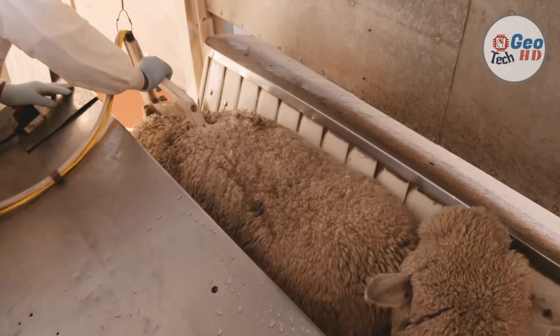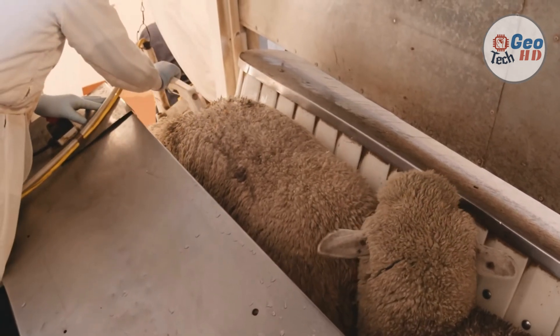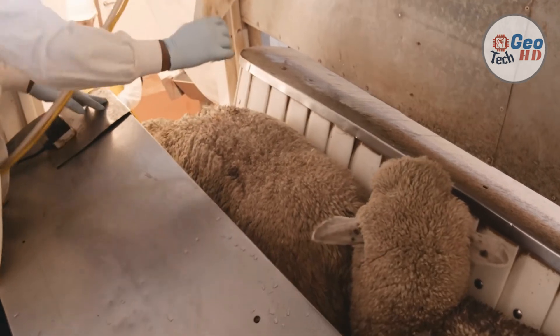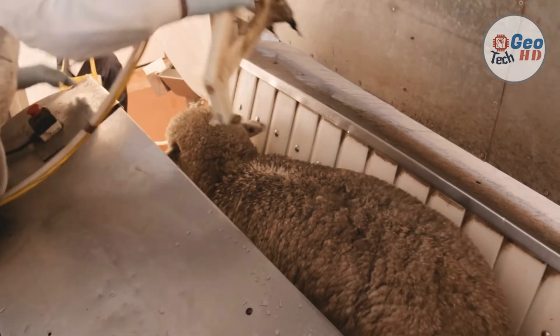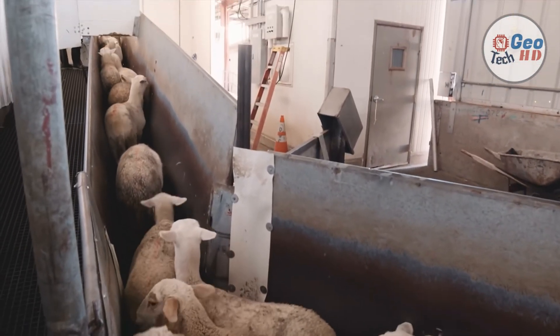Head-only stunning is reversible. Sheep which are stunned with a head-only stunner must be bled within a maximum interval of 30 seconds to prevent them from regaining consciousness. An interval of 10 to 17 seconds is recommended. When cardiac arrest stunning is used, one electrode must be placed on either the forehead or in the hollow behind the ears, and the other electrode is placed on either the back or the side of the body.